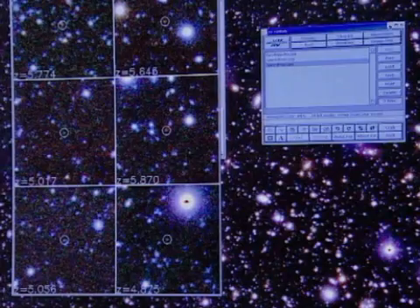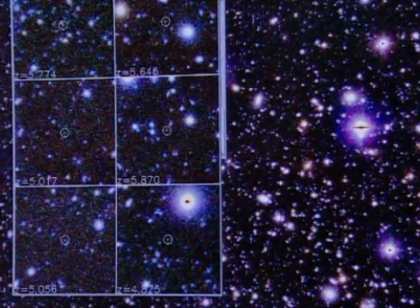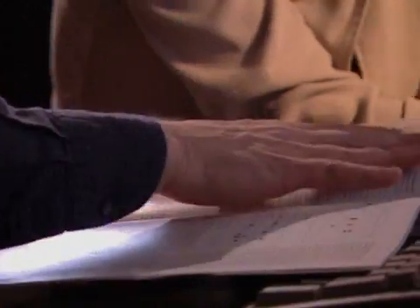Leonard wants to find out how galaxies developed, which means he must examine these early galaxies in detail. Each image of a galaxy is only a snapshot of its individual stage of evolution in billions of years of development.